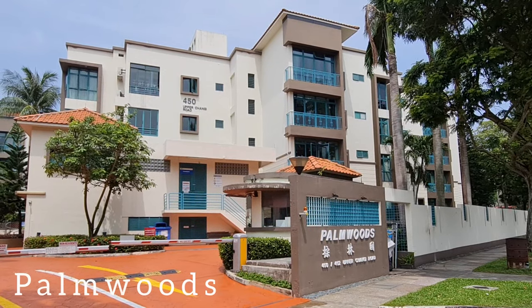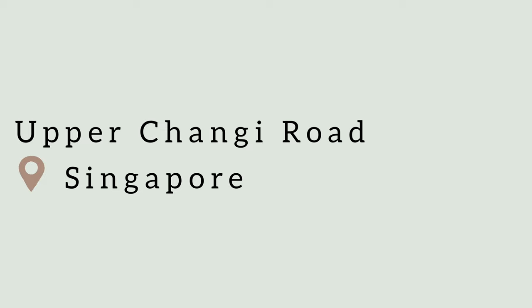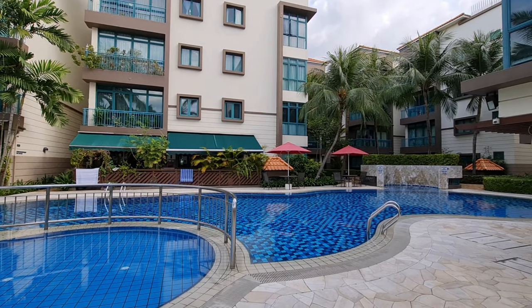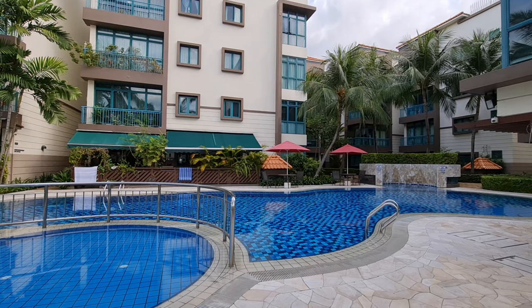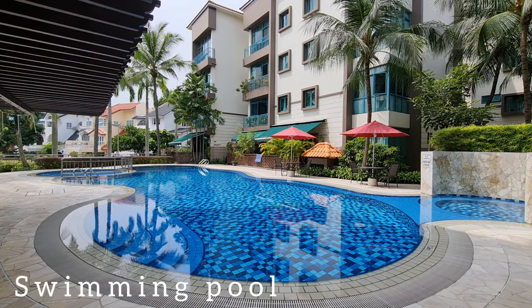Palm Woods is at a junction of Upper Changi Road and Bedok Road. A low density condominium comprising 2 blocks at 4 storey height and 87 units.